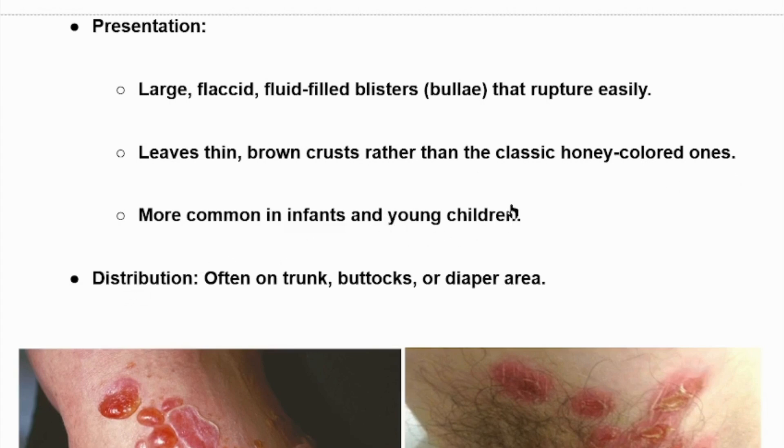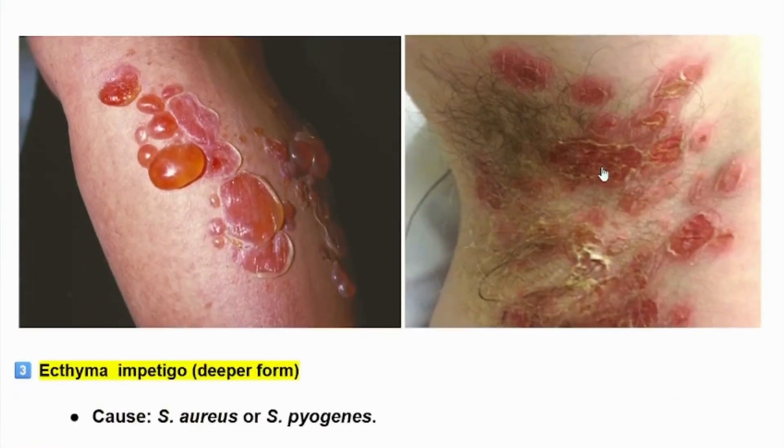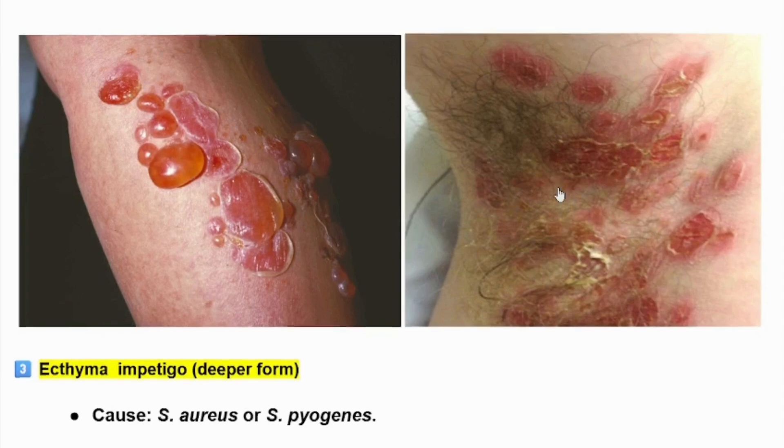Bullous impetigo is more common in infants and young children. Distribution is often on the trunk, buttocks, or upper areas. Here we can see bullous impetigo on the limbs of this patient, and here we can see axillary area bullous impetigo in this patient.